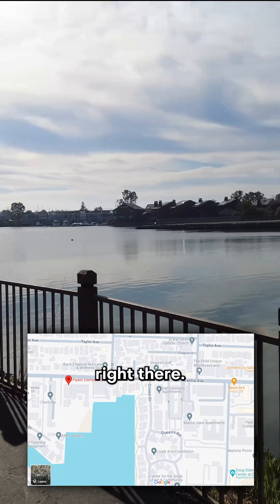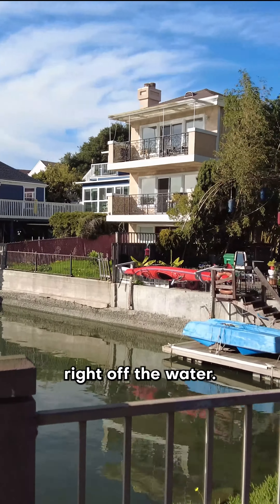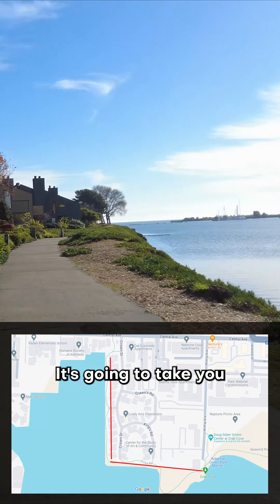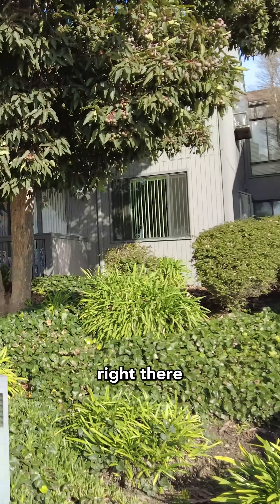That's Peyton Elementary right there. Look at some of these homes right off the water. This path — you just keep going down it — it's gonna take you right to Crab Cove. Looking back at the entrance right there.